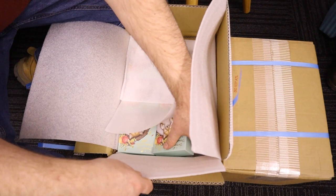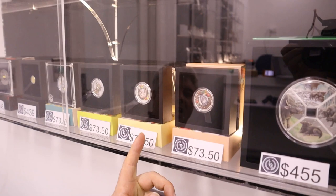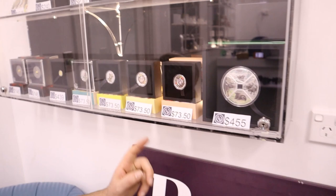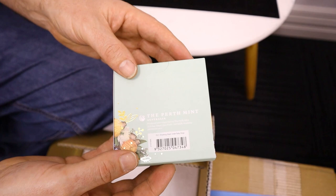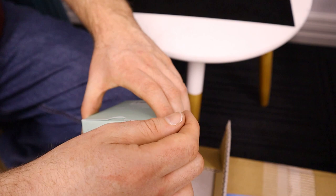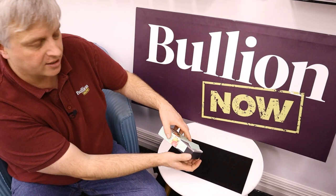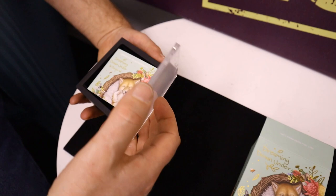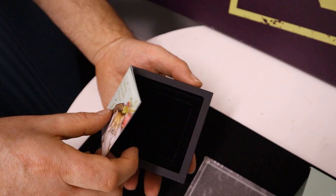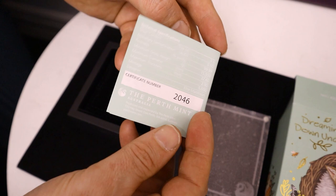This is the Dreaming Down Under series. We touched on this last time we did an LCS unboxing. There are two previous coins in the series here — the baby koala and the baby kangaroo — and this one I believe is the dingo by the look of the photo on the front. What a little cutie. Great for presents, for sending overseas, something a little bit Australiana. It comes with a certificate of authenticity, which gives you a little burst about the dingo and the coin itself.